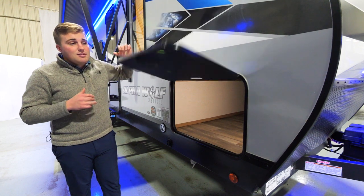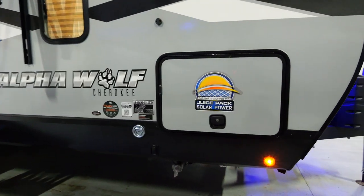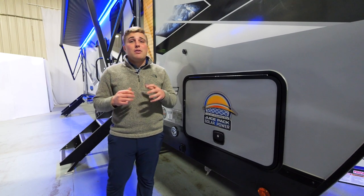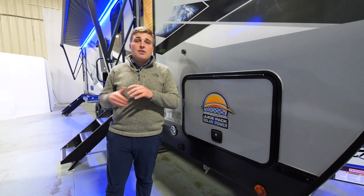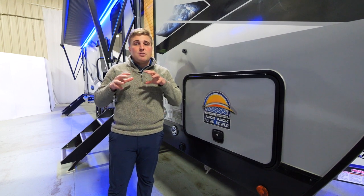The doors for the pass-through storage have slant latches — they close easy and work great. This year for the juice pack solar power, we're upgrading to a 100-watt solar panel connected to a 30-amp charge controller, your Sirius 27 battery, and a voltmeter inside as well. With that 30-amp charge controller you can go up to 500 watts of solar power.